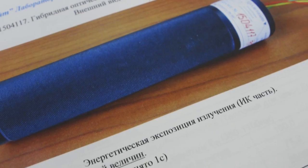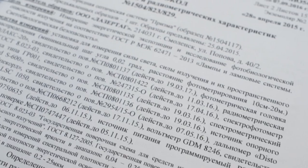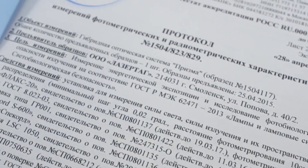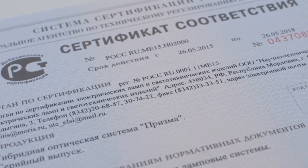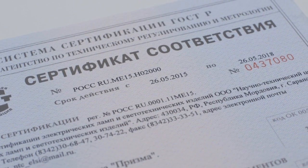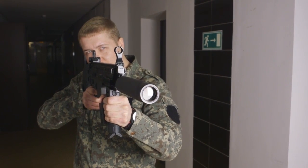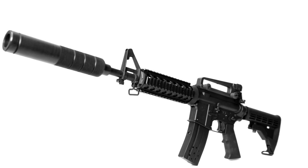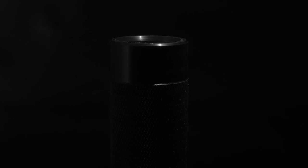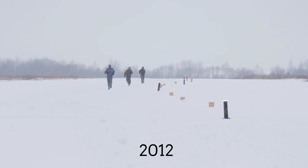We obtained exact data and test reports, on the basis of which our optical systems were put in the no-risk group — meaning they are not dangerous to the eye, even during continuous exposure, for example burst shooting at close range. The optical systems of Laser War Company have always been and remain the quality standard in the laser tech industry.